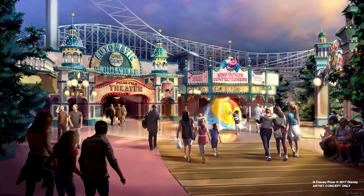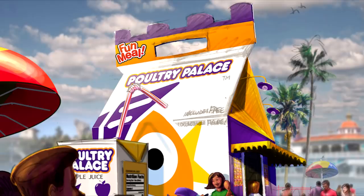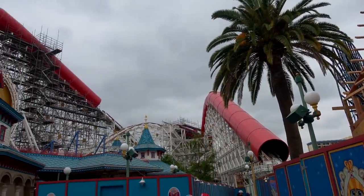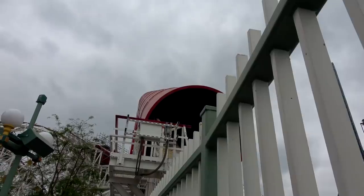We've also heard that Bing Bong's construction is delayed and won't be ready for opening. That right there is the Poultry Palace, which is the first of the outdoor vending locations we've seen them building — you can definitely see how it's coming along. Panning left, they're getting ready to put up a new sign for Toy Story.